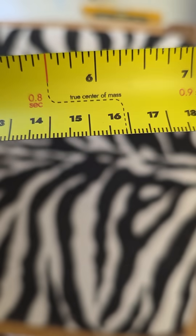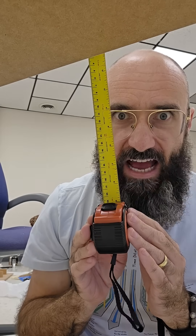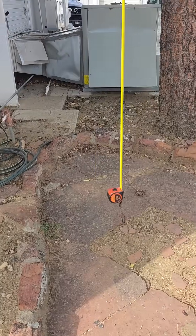Simply pull it out to the duration you want, lock it, and then when swung from our specially designed hook, its period — the time it takes to leave and return — will be exactly the interval you want, whether it's one second, half a second, or all the way up to three and a half seconds.